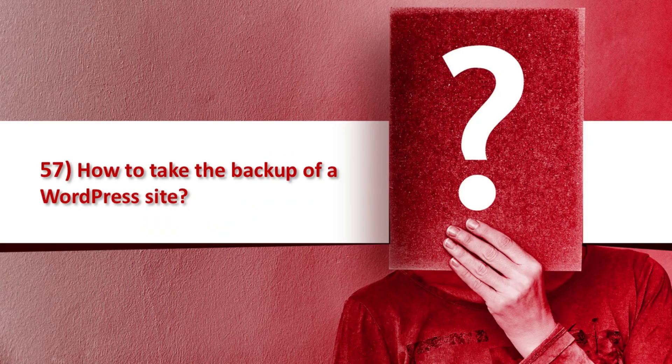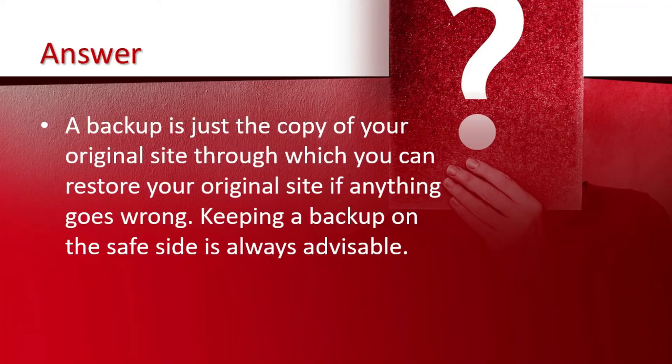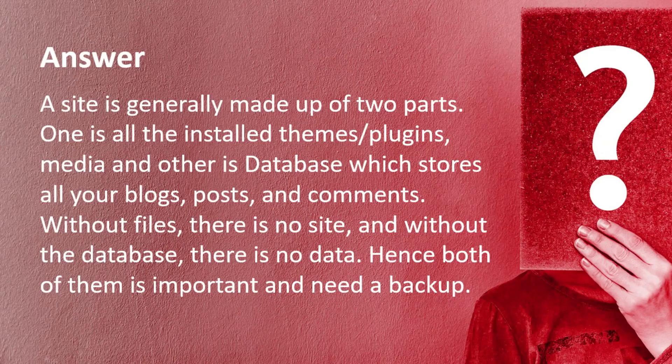Question number 57 is how to take the backup of your WordPress site. A backup is just a copy of the original site through which you can restore your original site if anything goes wrong. Keeping a backup in a safe place is always advisable. A site is generally made up of two parts: one is all the installed themes and plugins, media and other files, and the other is the database which stores all the plugins, posts and comments. Without files there is no site, and without the database there is no data — hence both are important and need a backup.